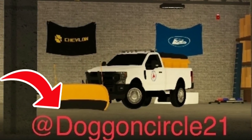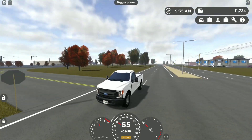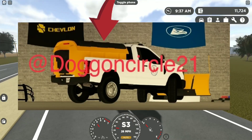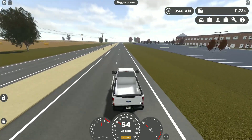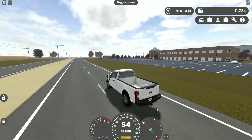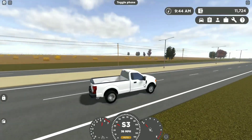It's made by DoggoneCircle21 and it's basically a 2017 F-250. It has a salt dispenser and it also has the plow on the front. They did clarify that the salt dispenser works and the plow functions left to right, which is insane.